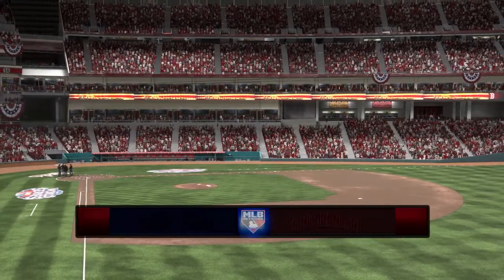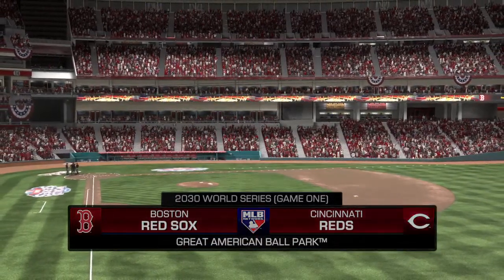Running closer to the start of game one, let's join public address announcer Alex Minniak.